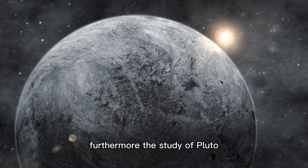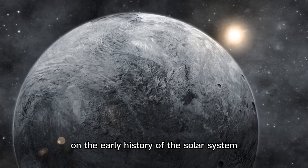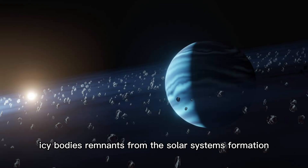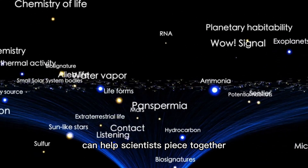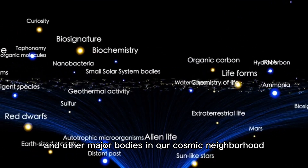Furthermore, the study of Pluto and other similar bodies in the Kuiper Belt can shed light on the early history of the solar system. The Kuiper Belt is a region of space beyond Neptune that is populated with small icy bodies, remnants from the solar system's formation. Understanding these objects can help scientists piece together the processes that led to the formation of the planets and other major bodies in our cosmic neighborhood.